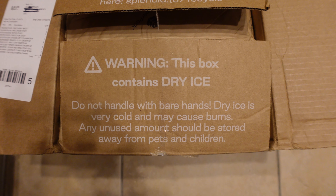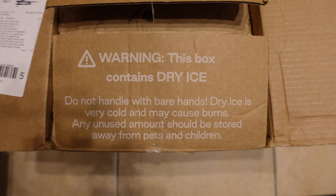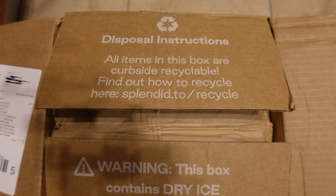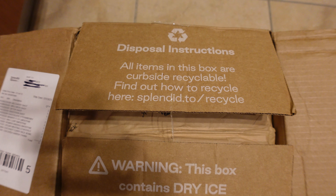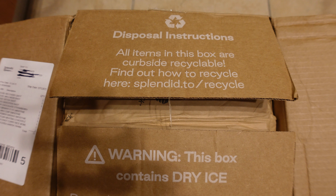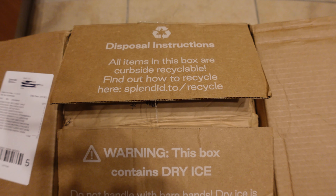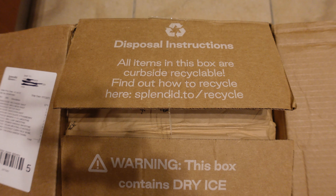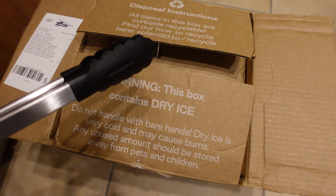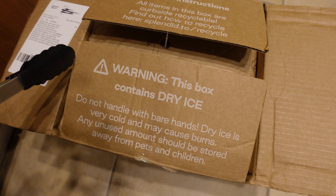Any unused amount should be stored away from pets and children. I actually let my box sit for a little bit — I will be handling it using some tools to kind of shift things about. The box also has information about how to dispose of it when you're done and the recyclable components related to the box, which I think is good information to have. I have a pair of tongs to help with the handling of the dry ice.